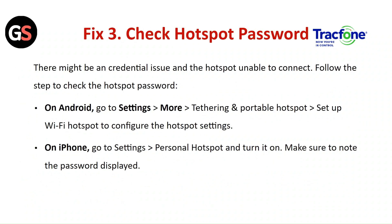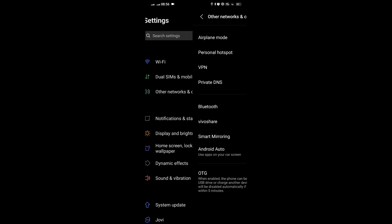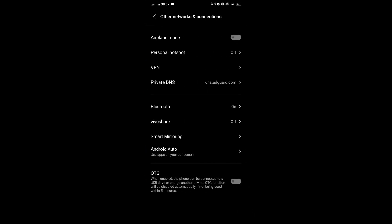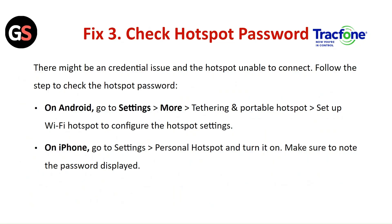Fix 3: Check the hotspot password. There might be a credentials issue preventing the hotspot from connecting. On Android, go to Settings, click on More, tap on Tethering and Portable Hotspot, then Set Up Wi-Fi Hotspot to confirm the hotspot settings. On iPhone, go to Settings and Personal Hotspot and turn it on — make sure to note the password displayed.